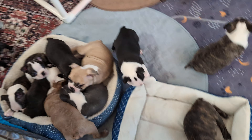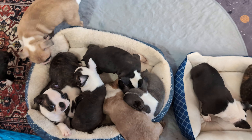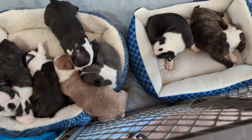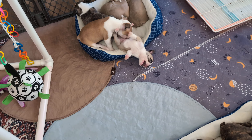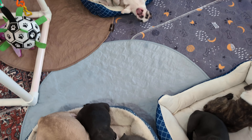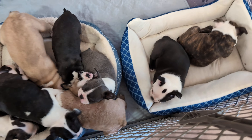I gave them all their six-week vaccine this morning and they took them like a champ. Everybody did great and they're doing great, and we're working on a new round of the worm medicine.